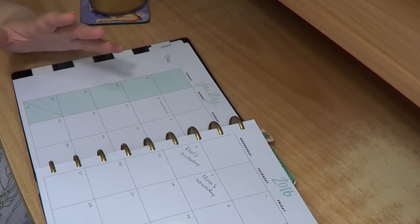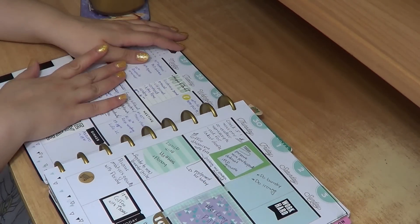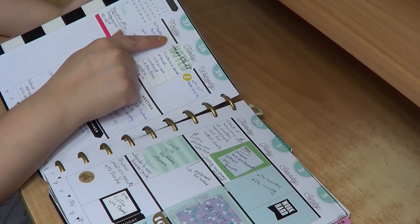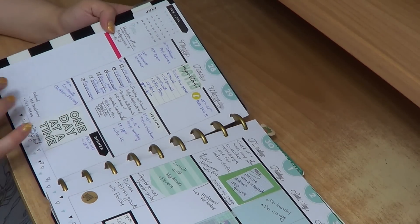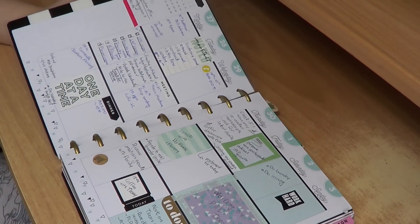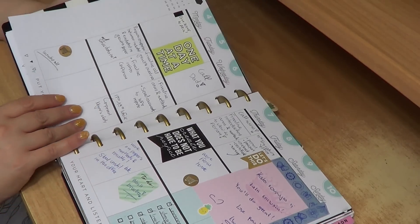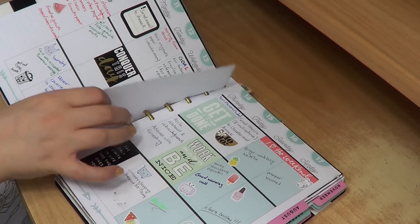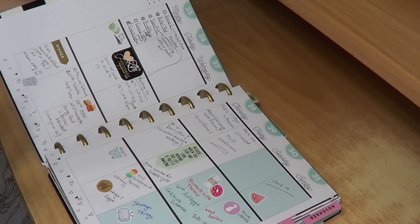I usually put things on the monthly spread for very important dates. And that's how the weekly spread looks. This is a vertical planner with dates for each week, a notes column, and each day of the week looks like that, with the weekend being a bit different thematically. You'll see I do a lot of writing in my planner, mostly because it's functional, but as the days go by I also start using quite a lot of stickers, decorative ones and functional ones.